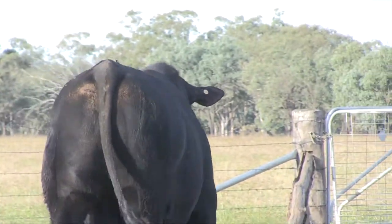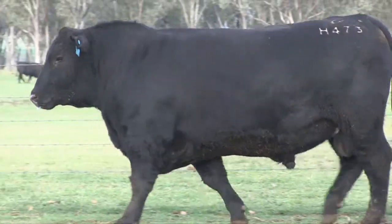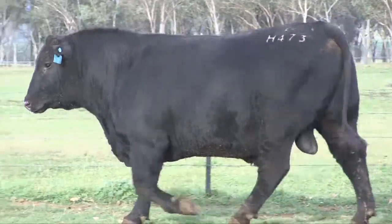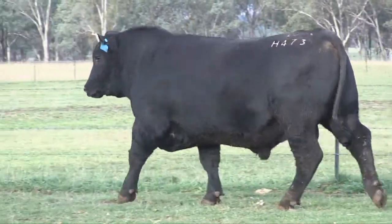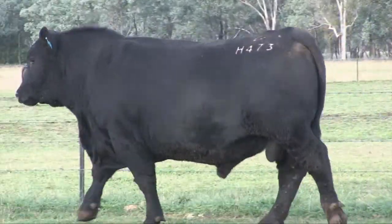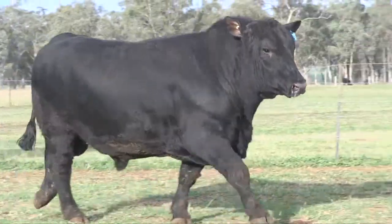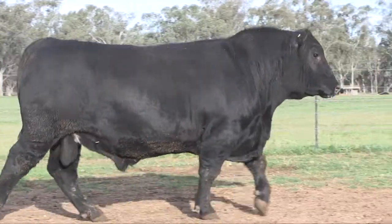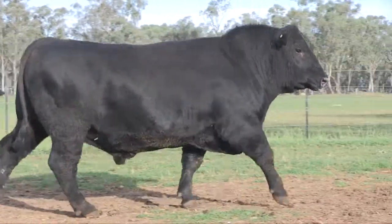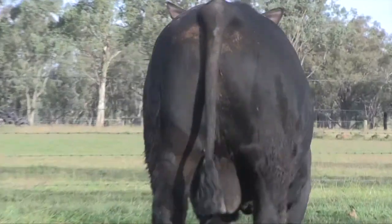He's just a bull with a bit of carcass too. For a big strong bull like that, he actually scanned really exceptionally well - about 6.2 IMF. You just look at him, he's just so soft. He's in the top 15% for scrotal circumference, top 20% for IMF, and he's a trait leader for growth - top 1% for growth and carcass weight. The figures are pretty exceptional, but to be such a big bull and not be raw and hard is what we really like. He's just so soft and easy doing.